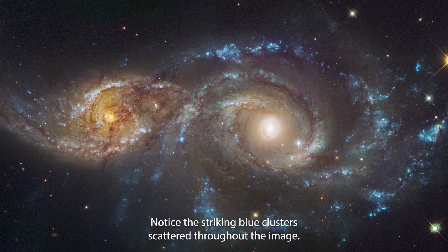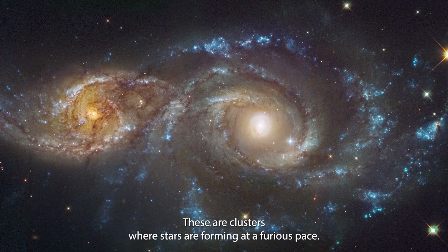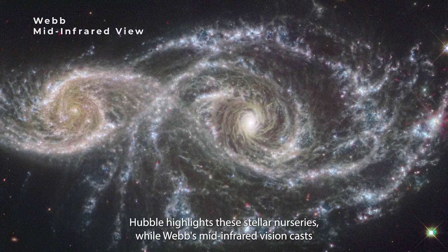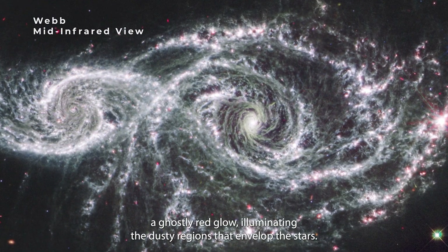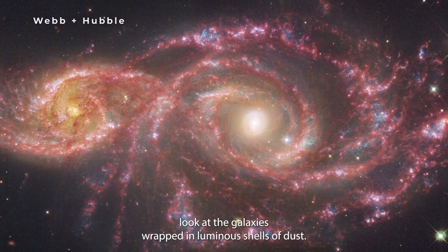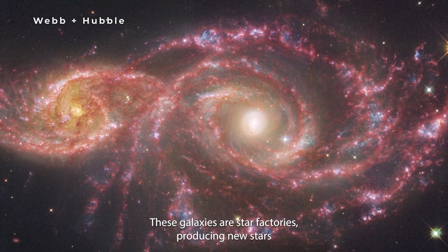Notice the striking blue clusters scattered throughout the image — these are clusters where stars are forming at a furious pace. Hubble highlights these stellar nurseries, while Webb's mid-infrared vision casts a ghostly red glow, illuminating the dusty regions that envelop the stars. Together, these views give us a haunting look at the galaxies wrapped in luminous shells of dust.